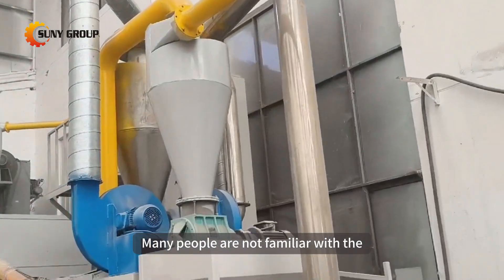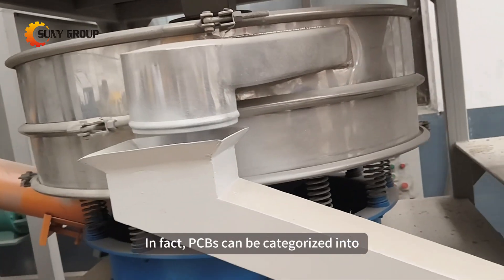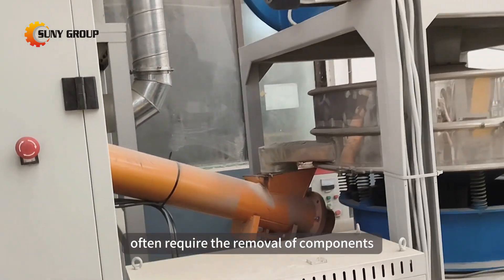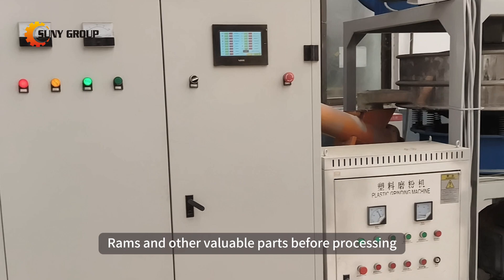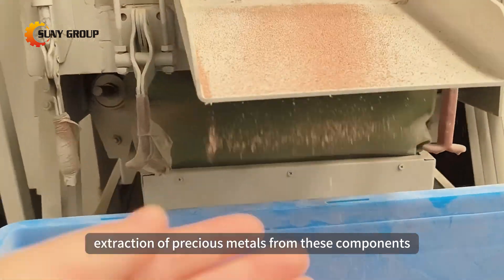Many people are not familiar with the PCB recycling process. In fact, PCBs can be categorized into high-quality and low-quality boards. High-quality boards often require the removal of components, such as CPUs, RAMs, and other valuable parts, before processing. This step is crucial for the subsequent sorting and extraction of precious metals from these components.